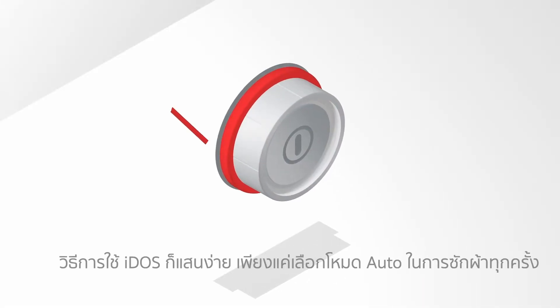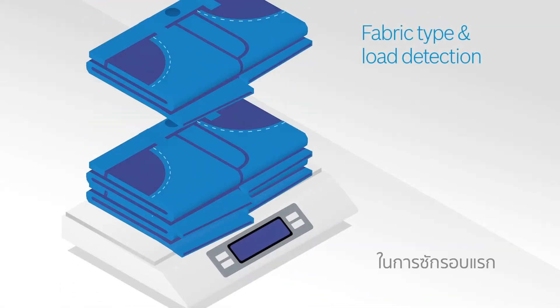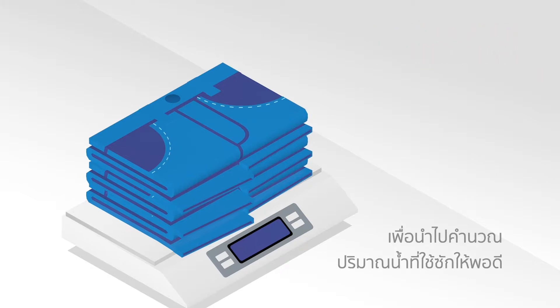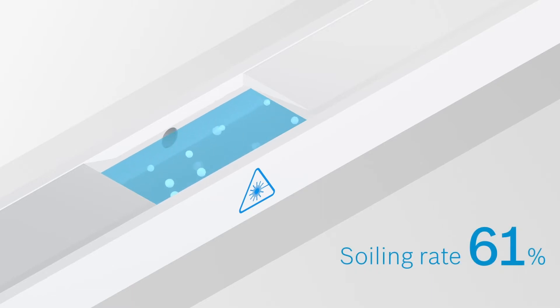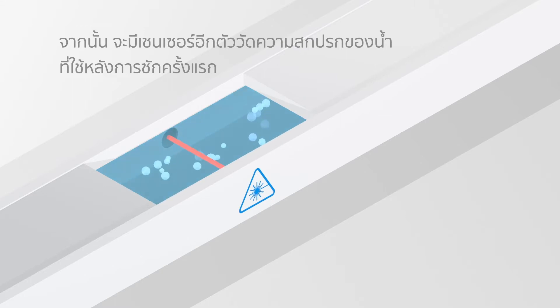Simply select the automatic program and Eidos takes care of the rest. During the first wash cycle, sensors detect how much and what kind of textiles are loaded in order to adjust the amount of water. Additional sensors screen the water as it drains off, determining how dirty the laundry is.